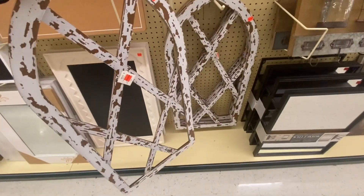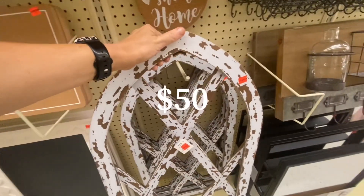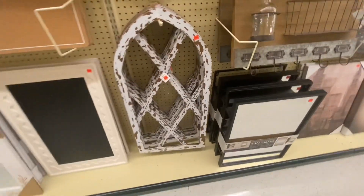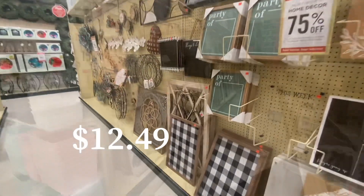These display thingies — I don't know what you want to call them — will look really cool in my fireplace. They're $50 regular price. If it's an on-sale week at Hobby Lobby, that would make them $25, and then at 75% off, made them $12.49 each.